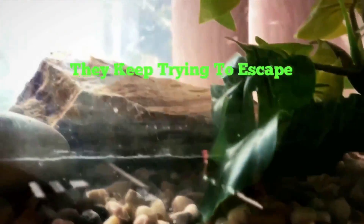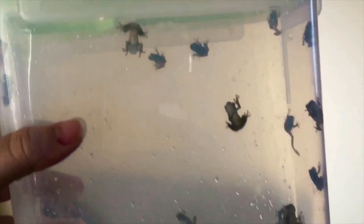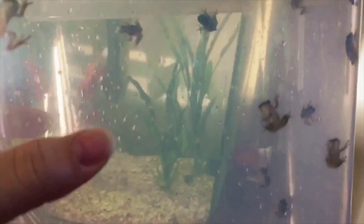No more tadpoles. All those tadpoles are now frogs, and we're going to set them free. We're going to take them over to the pond. How many do we have in here? All of them survived — all the tadpoles that we got from the lady's pool cover survived.